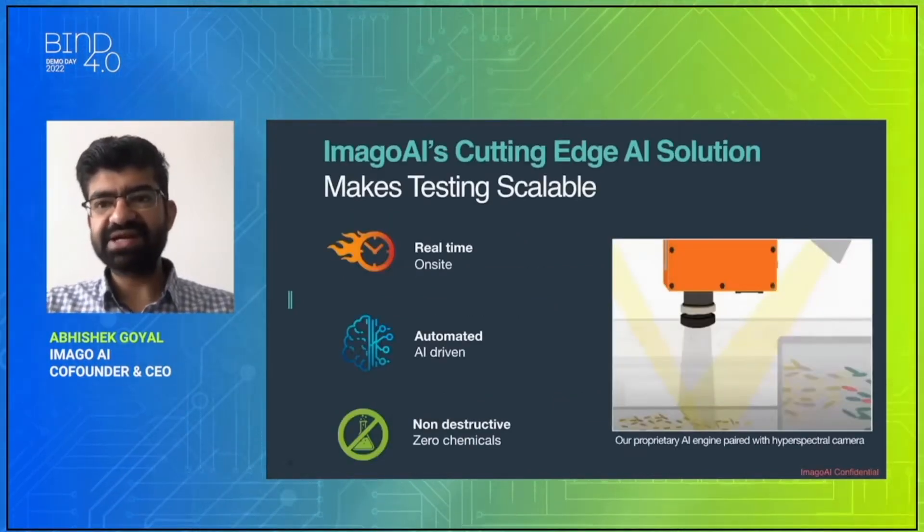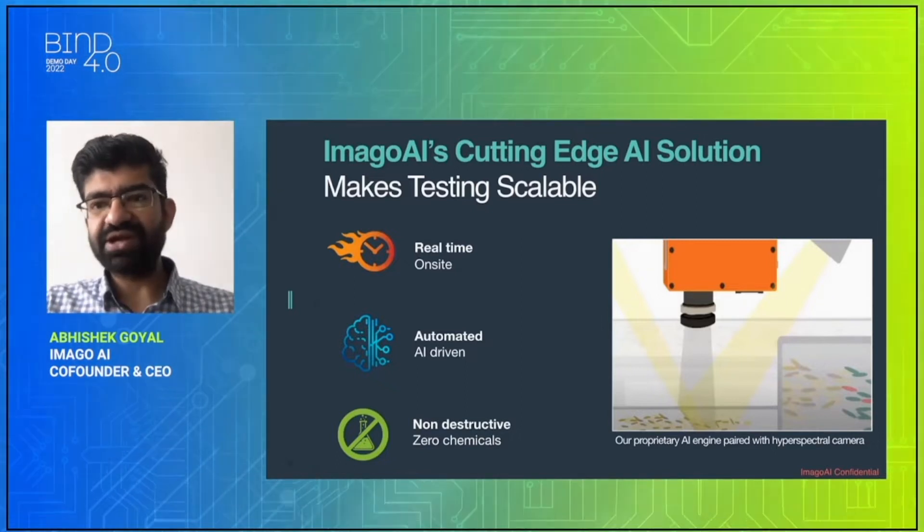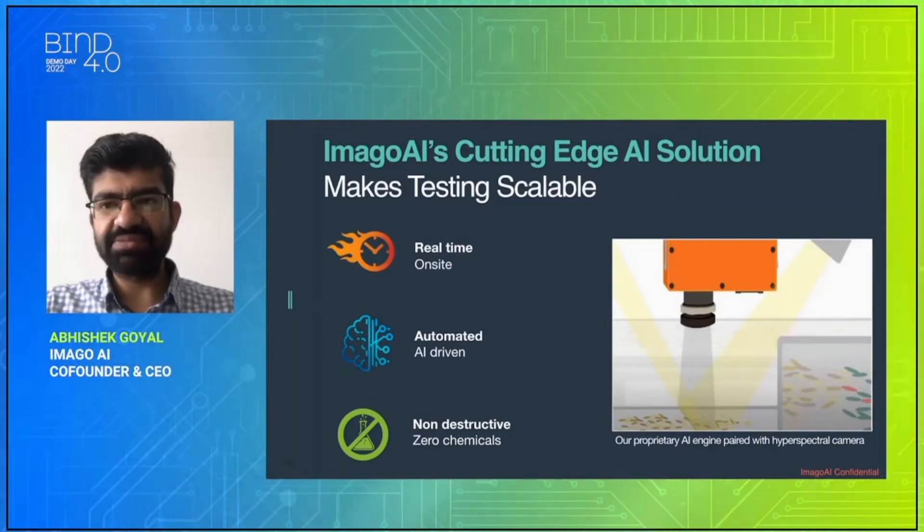With IMAGO AI's cutting-edge AI solution, we make testing scalable. We provide real-time on-site results, automated, AI-driven, and without using any chemicals. Let's have a look at our product video.